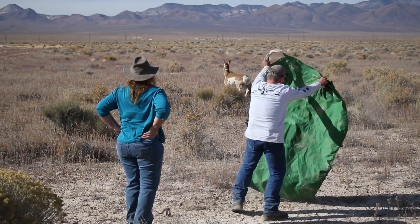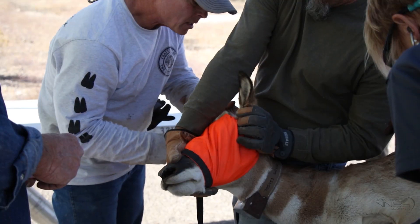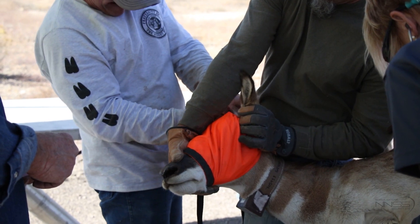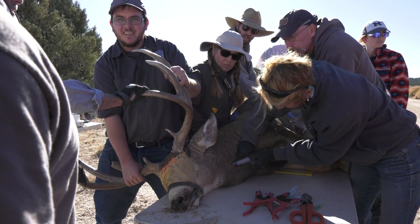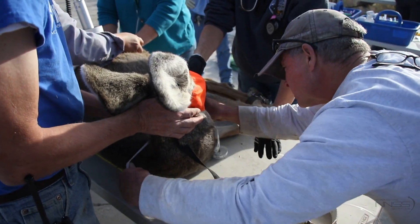The animals themselves looked great — they were in really good body condition, which is really nice to see because a lot of the grass is pretty dry and may not be at its most nutritious. But they were fat, they felt healthy, nothing was wrong with them. So we don't see any reason that they've got anything going on that we're unaware of. We're mainly just trying to establish baseline values.